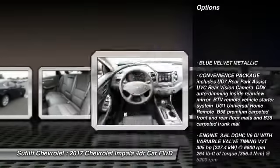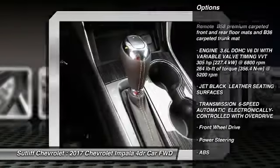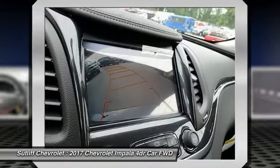Keyless entry, traction control, steering wheel audio controls, stability control, anti-lock braking system, leather wrapped steering wheel, Bluetooth, adjustable steering wheel, power steering, driver airbag.